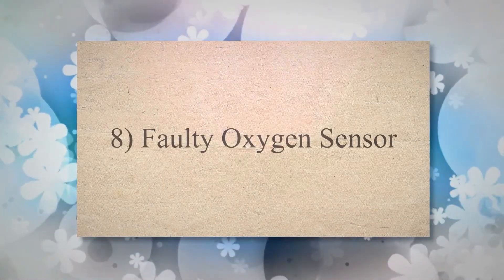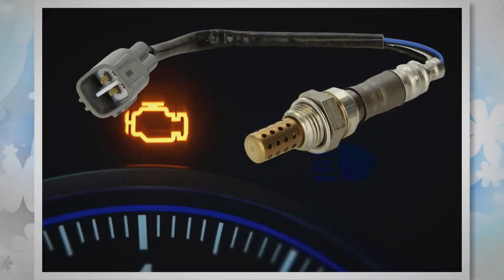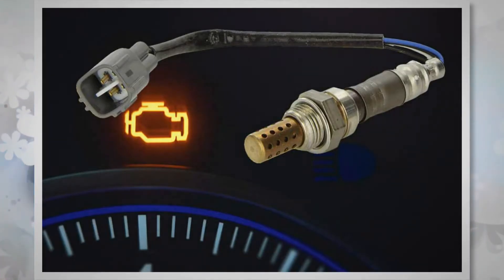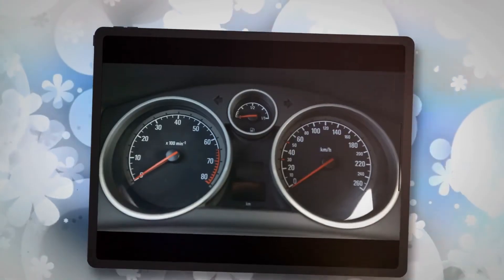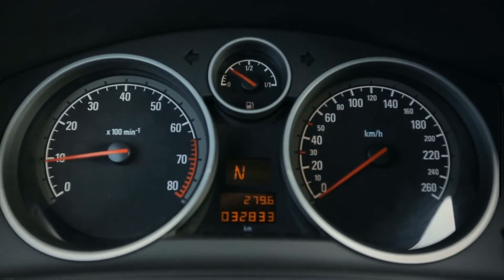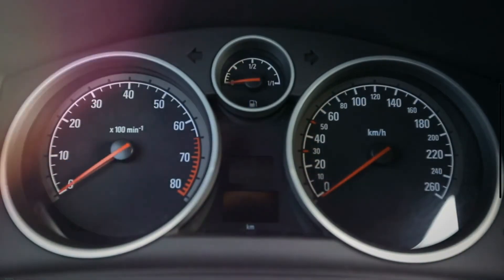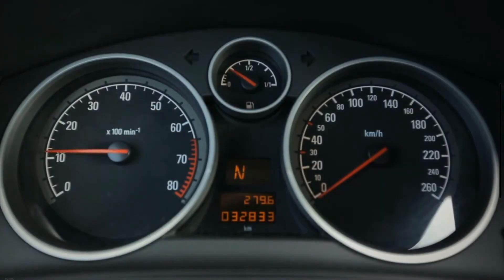8. Faulty Oxygen Sensor. The oxygen sensor is one of the major components of the car's emission system. It measures the oxygen level in the exhaust gases emitted from the exhaust pipe. The oxygen sensor also helps the engine control module of your vehicle in maintaining the correct air-to-fuel ratio for combustion. However, a damaged or malfunctioning oxygen sensor may badly affect the air-fuel mixture and engine speed.